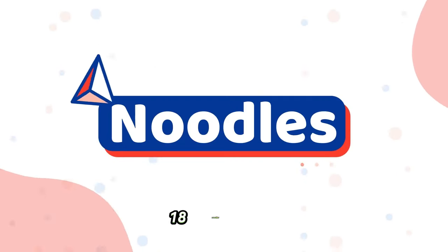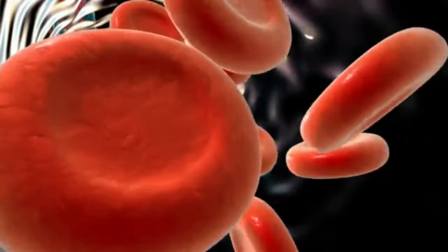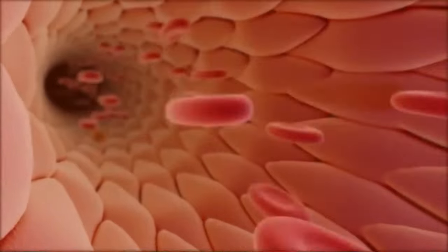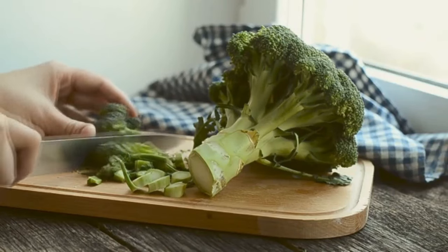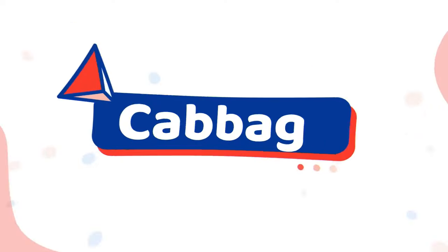Number eighteen: noodles. Shih Tzus can eat noodles. Noodles contain micronutrients such as manganese, vitamin B, folate, and iron, despite being a food low in nutritional value. Noodles should not be a regular part of their diet, and are appropriate only if they are not allergic to wheat or eggs.